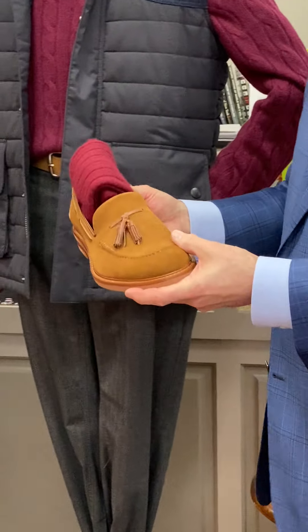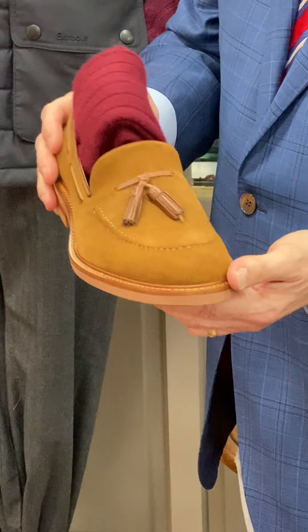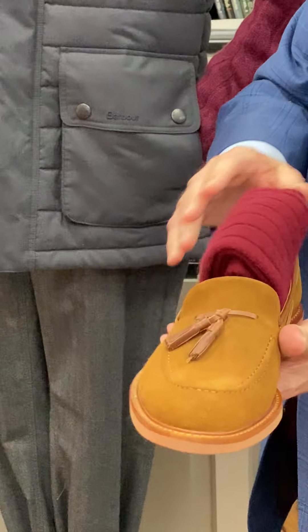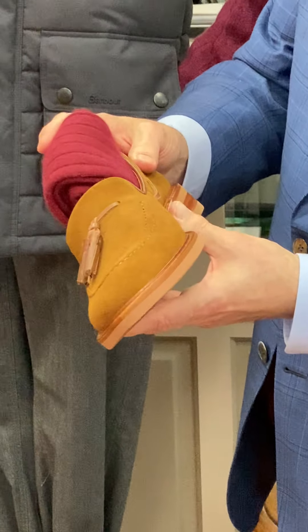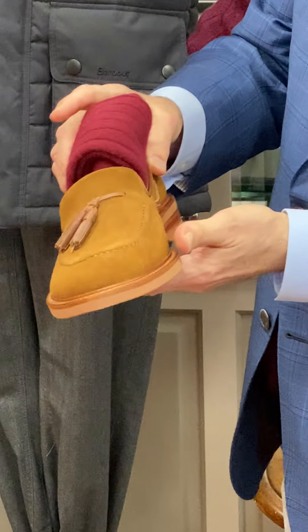The last item is also from Trask — this is a water-resistant suede called the Laughlin, with cashmere burgundy socks from Marc Leone, and a pretty cool rubber day-night type sole.